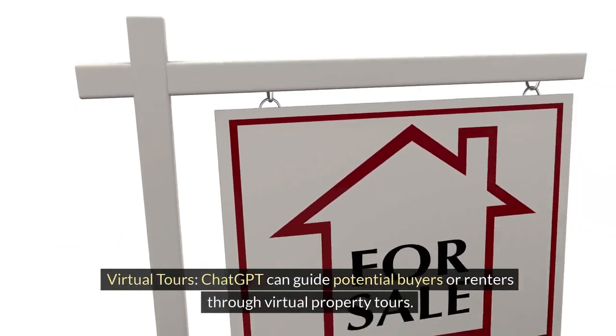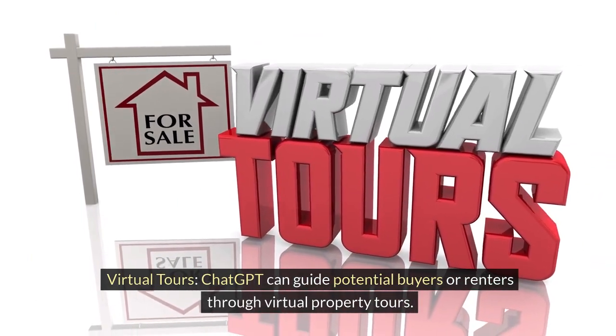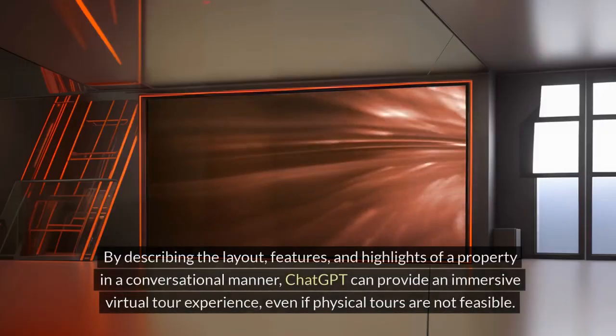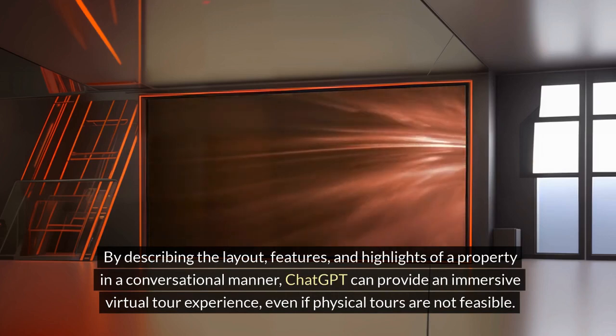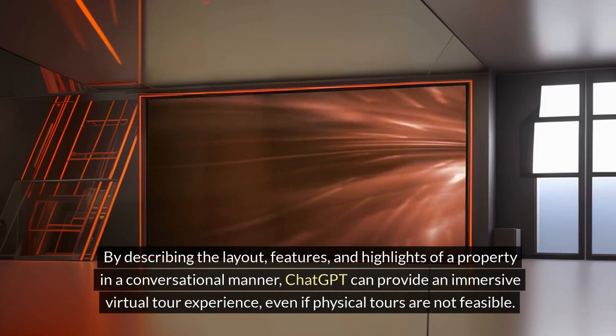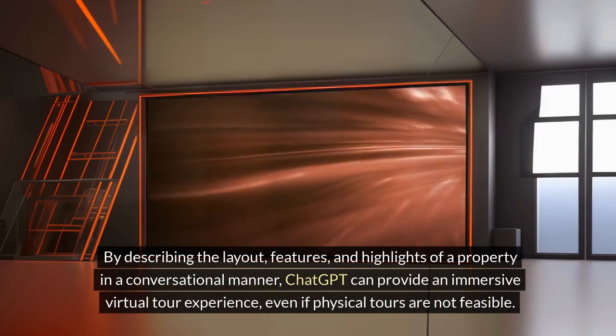Virtual Tours. ChatGPT can guide potential buyers or renters through virtual property tours. By describing the layout, features, and highlights of a property in a conversational manner, ChatGPT can provide an immersive virtual tour experience, even if physical tours are not feasible.